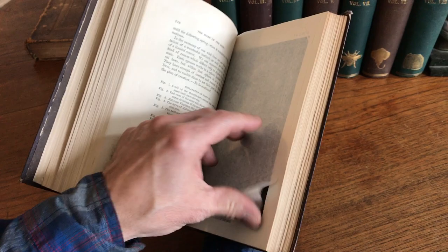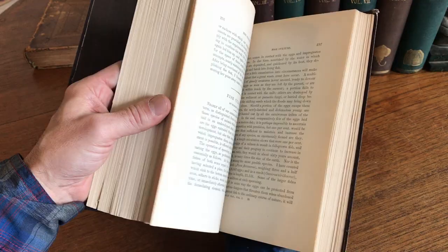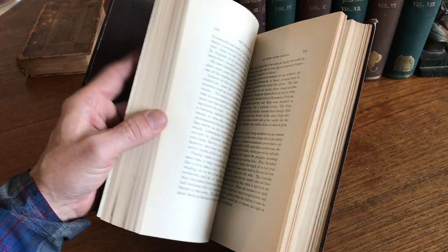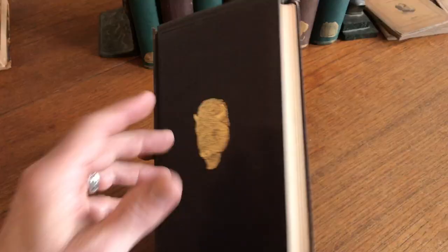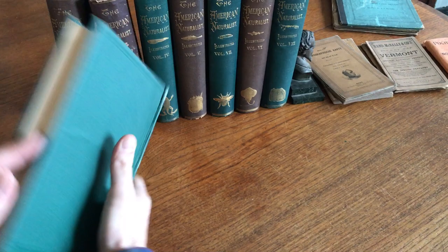Many, if not most — this one is related to bees — have their tissue guards as issued, if there was a tissue guard. We're going to take a very brief stroll through the set to show the range of illustrations throughout. As you can see, this volume has numerous plates, which are quite interesting. So that's the first volume.